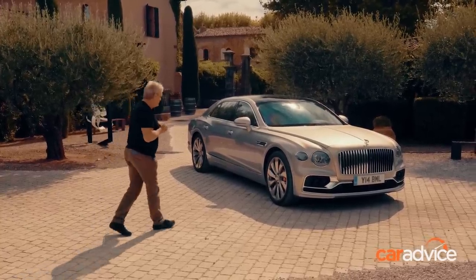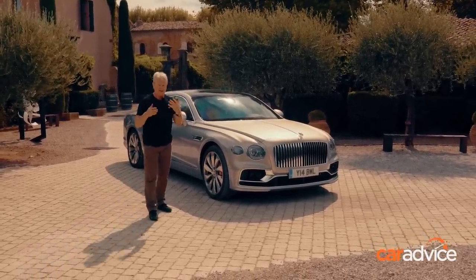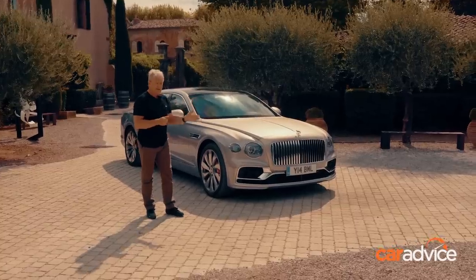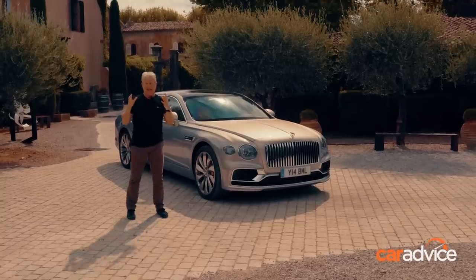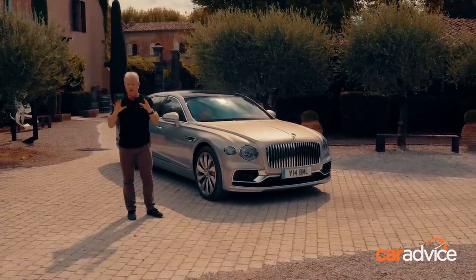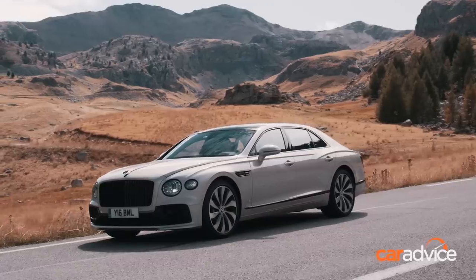This is a technological tour de force. Talking Bentley and the traditions of Bentley: it's all-wheel steer, it's all-wheel drive, there's dynamic ride — essentially everything you can throw at a luxury car to get it to handle well, and that's exactly what we're going to do shortly.